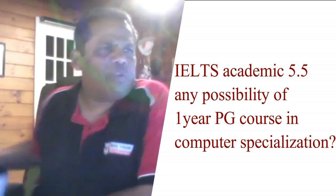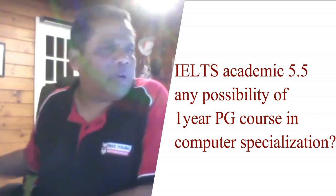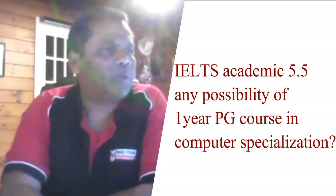IELTS academic 5.5 — any possibility of a one-year PG course in computer specialization? Now, to get into a PG course which is at Level 8, you need a 6.5 with no band score lower than 6. My recommendation in situations like this is always to write the IELTS again and get to that 6.5 with no score less than 6.